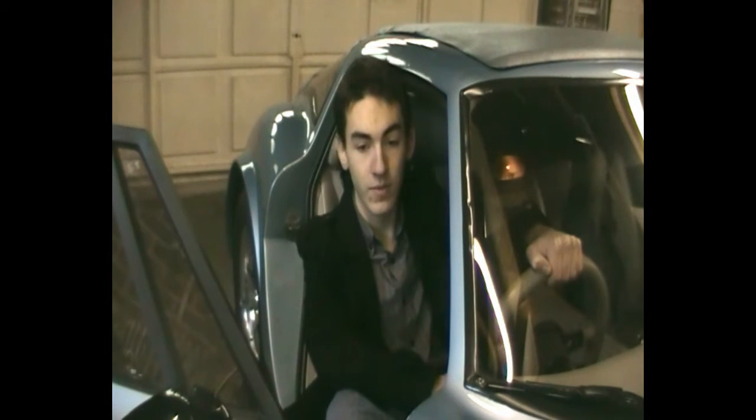Enough about history. Let's remind the world why cars like this are worth the high maintenance costs, the loss of a social life, and potentially being killed by an inevitable fire. Well, at least we would, but...